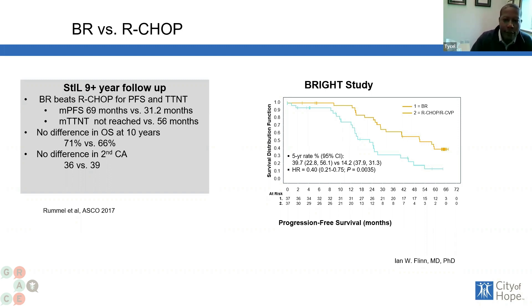In the original study from Germany, the STIL trial, and the U.S.-led trial called the BRIGHT study, there is a progression-free survival benefit — the time where your cancer has not returned and we don't need to do anything about it — with bendamustine versus R-CHOP or R-CVP, which is very similar to R-CHOP. So again, bendamustine and rituximab seems to be the better option.